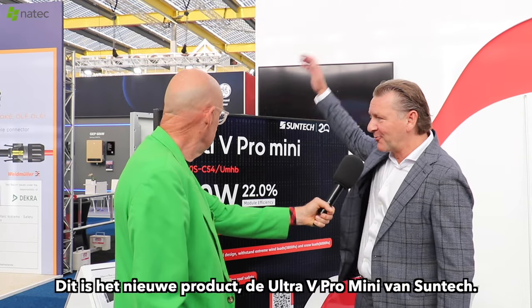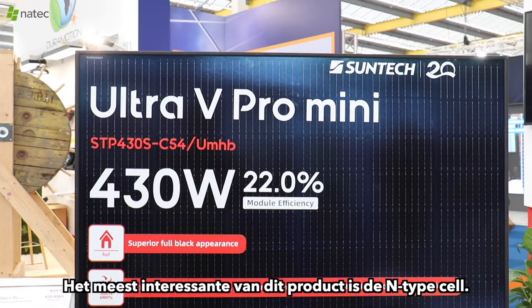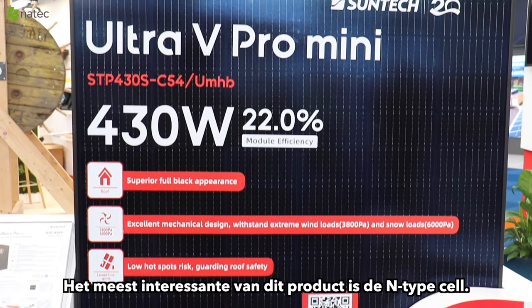What is new? This is the new product, the Ultra V Pro Mini from Suntec. The most interesting feature of this product is the N-Type cell.